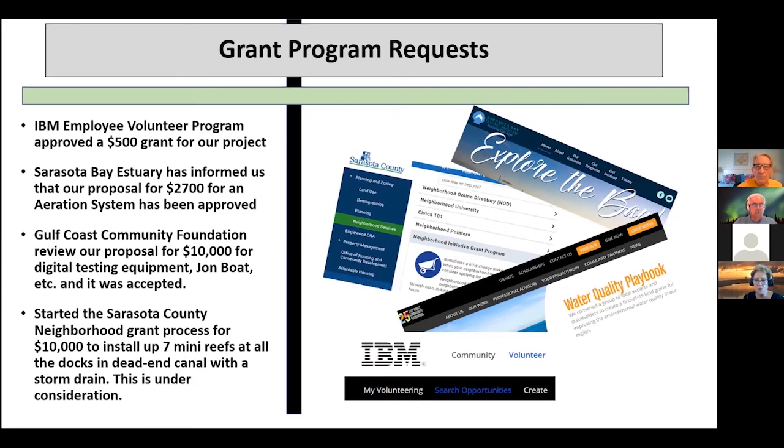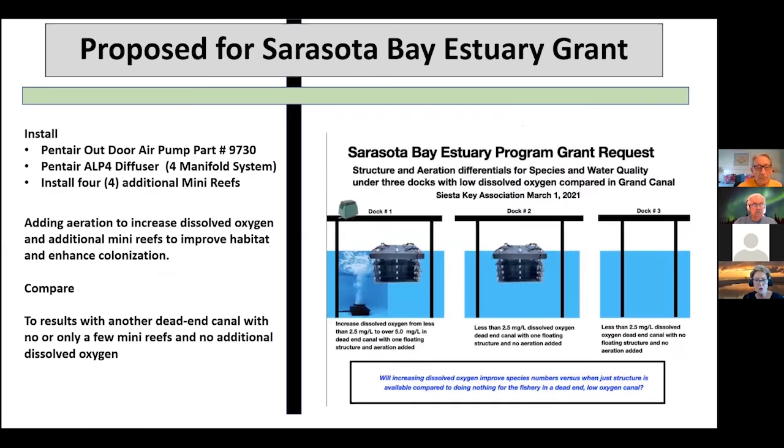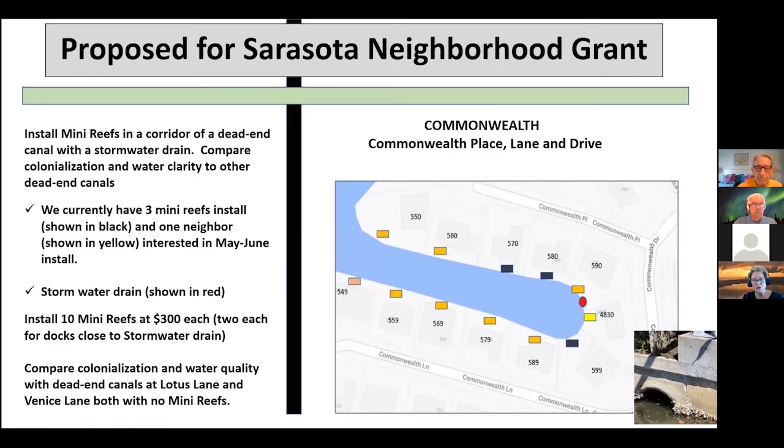Here's what our aeration system looks like: basically we're putting in under the mini reef some extra oxygen, placing them in a couple of areas, and then comparing to ones that have less to see what it does with the colonization. So that's going to be our plan there.